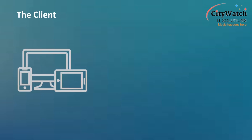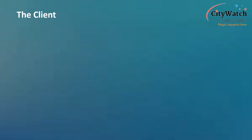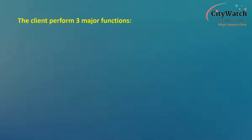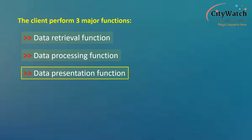The client refers to the various devices and software through which users interact with the tracking device and access data stored on the database hosted on the tracking server. Browsers such as Mozilla Firefox, Google Chrome, Internet Explorer, and mobile tracking apps like CityWatch mobile tracking app, Tracker Manager, and xGPS Monitor by Navixi, all constitute the client. The client performs three major functions: data retrieval, data processing, and data presentation.